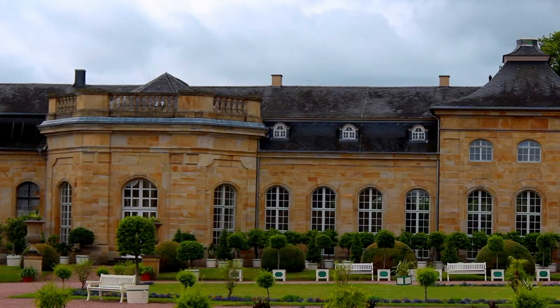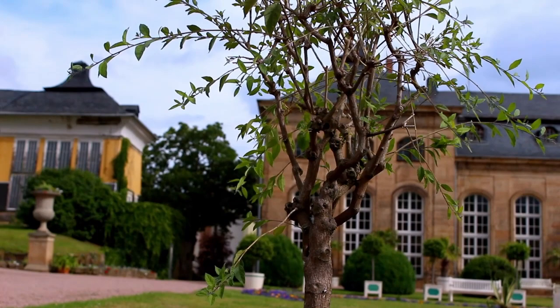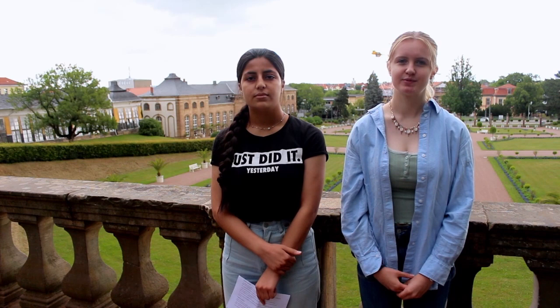Behind us is the Orangerie, which belongs to Friedenstein Castle. The Orangerie was founded in the 18th century and was commissioned by Duke Friedrich III. It was built between 1747 and 1774 according to plans by court architect Gottfried Heinrich Krohne with the intention to present exotic plants. Originally there were four buildings: the orange house, the lower house, and two glass houses. But in 1955 the glass house, which had been damaged during the war, was demolished. This Orangerie is not only the biggest in Thuringia but also in the entire German-speaking area. It is open all year round and seduces visitors with the fragrance of citrus plants and creatively designed baroque-style flower beds.